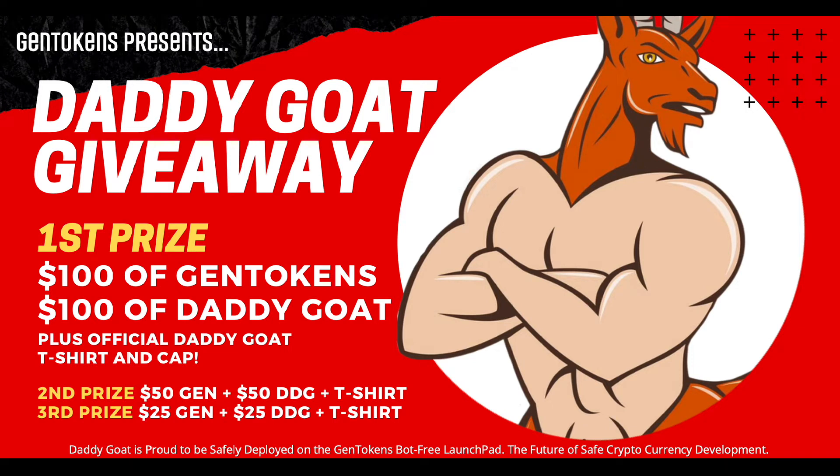Hello there, guys, and welcome to the official Daddy Goat giveaway. Daddy Goat, if you didn't know, was the very first token to launch through the Gen Tokens launchpad. So to celebrate that, we are going to give away some Gen Tokens, some Daddy Goat, and some pretty cool merchandise.